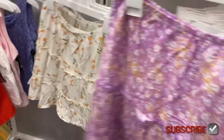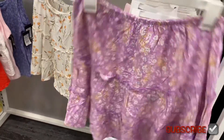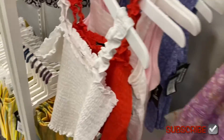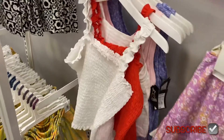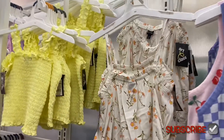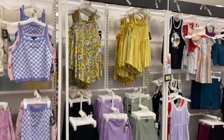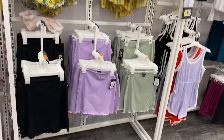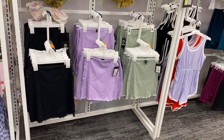It looks like they probably had a top for this but my store sold out, so your store might have it. These tank tops over here are so adorable — I like the ruffle and the smocking. You can also get it in yellow too and they're fourteen dollars. These tank tops are so cute and they're a little bit longer, which I like.